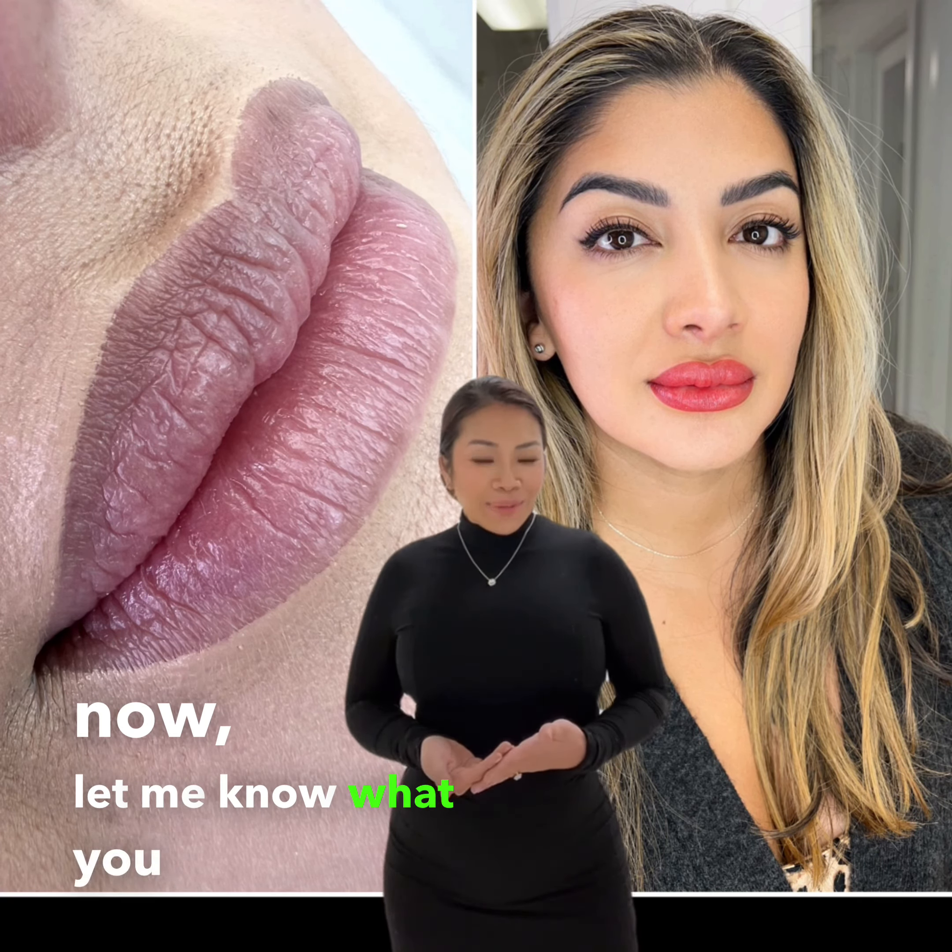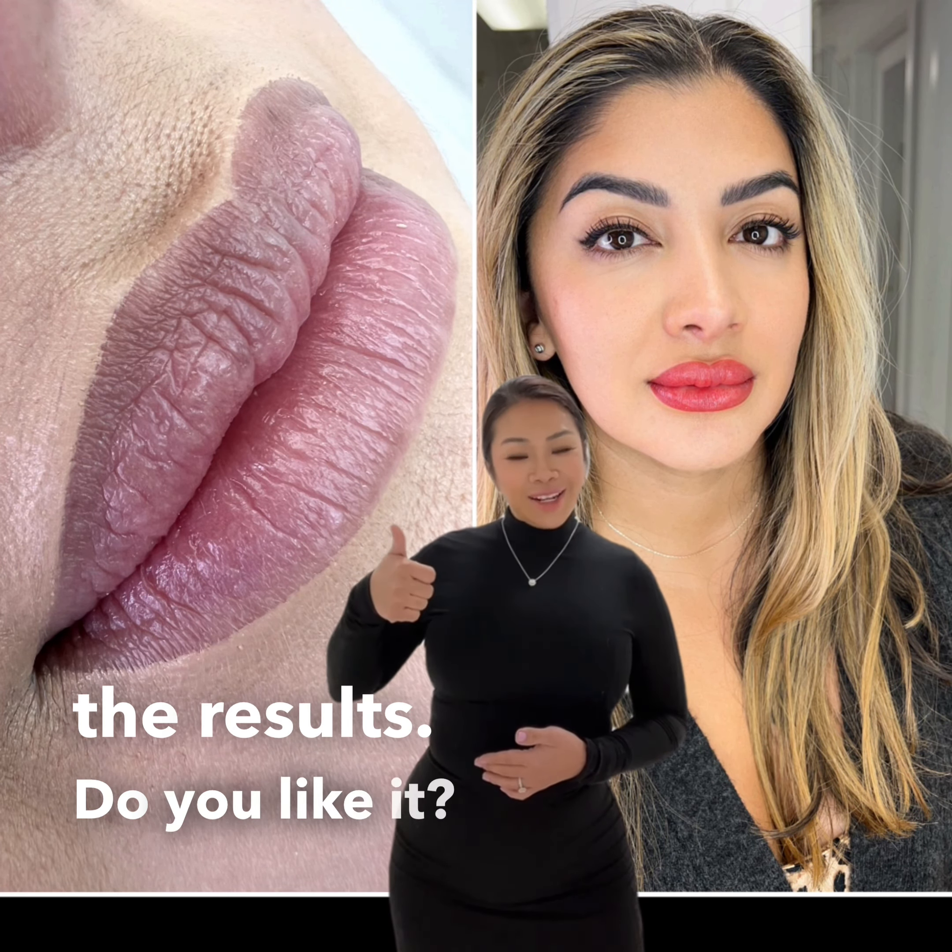She was thrilled with the result and said she felt so much more confident now. Let me know what you think about the results. Do you like it?